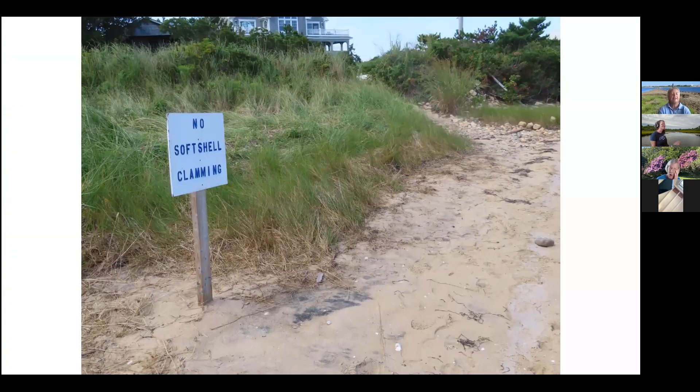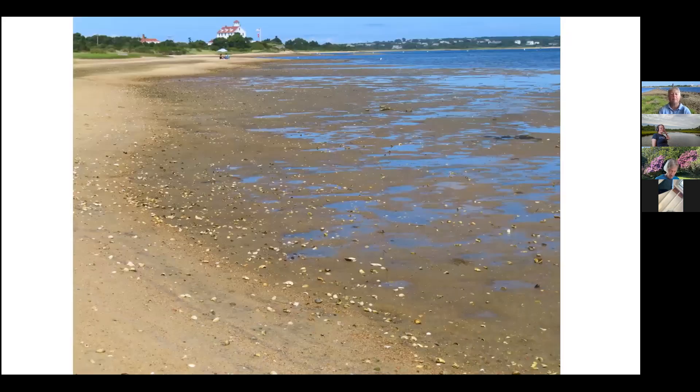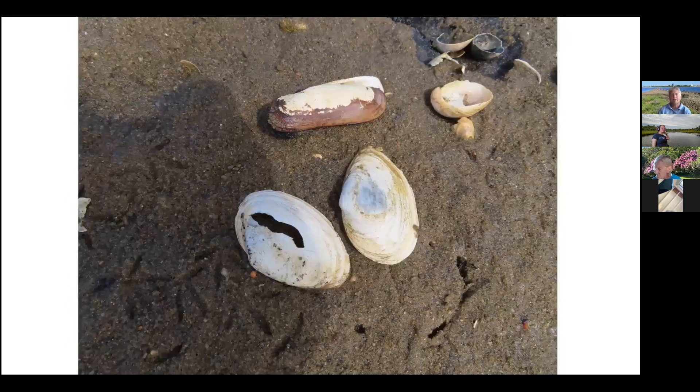That sign says 'No Soft Shell Clamming.' This is one of the few areas you can actually find soft shell clams on Block Island, but the season is not open for soft shell clamming — there's just not enough of them to support all the hungry mouths that would want them. You cannot take a soft shell clam out of the Great Salt Pond, at least not legally. This sign showed up mid-summer because quite a few people unknowingly took them, so we're trying to educate people.